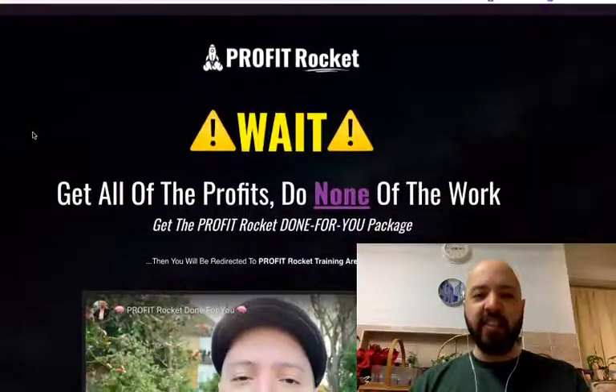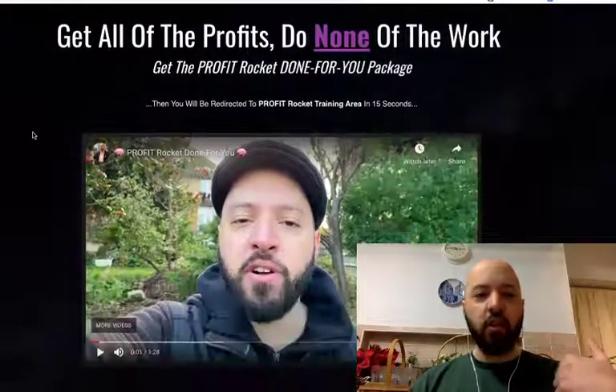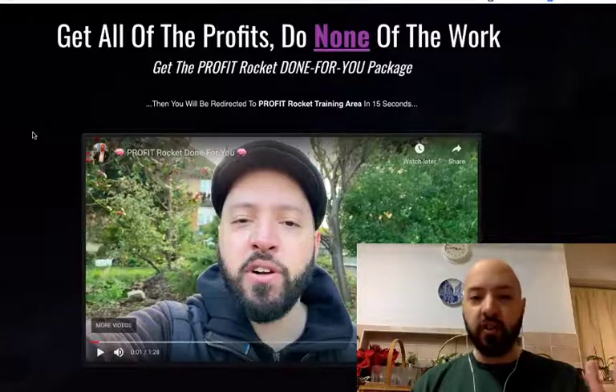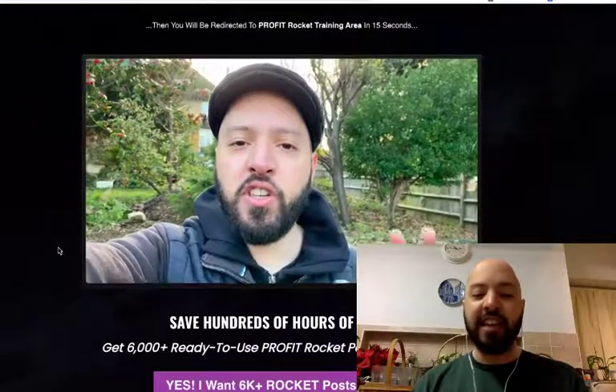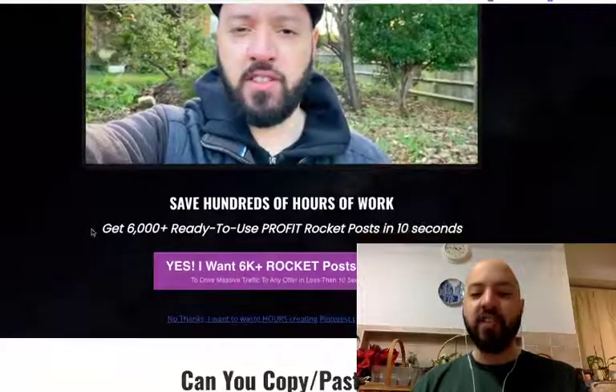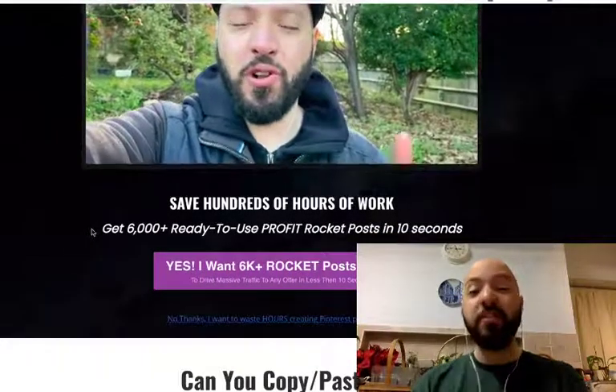Here is the bonus you're going to get. It's called OTO 2 — One Time Offer 2. It's basically Profit Rocket done for you, where you're going to get 6,000 ready to use Profit Rocket posts — 6,000 Pinterest posts.